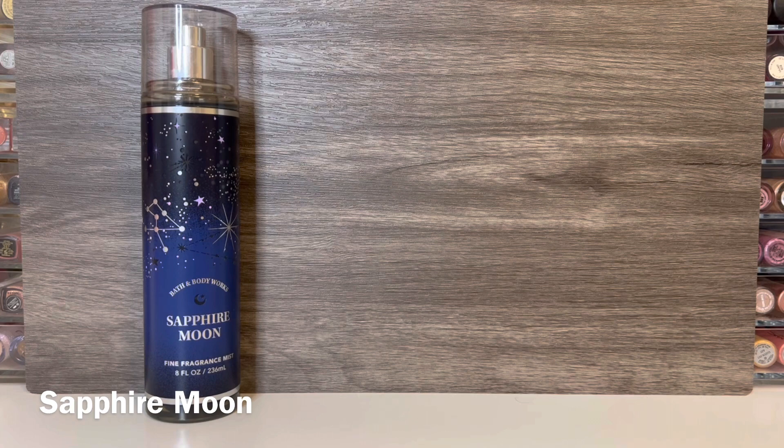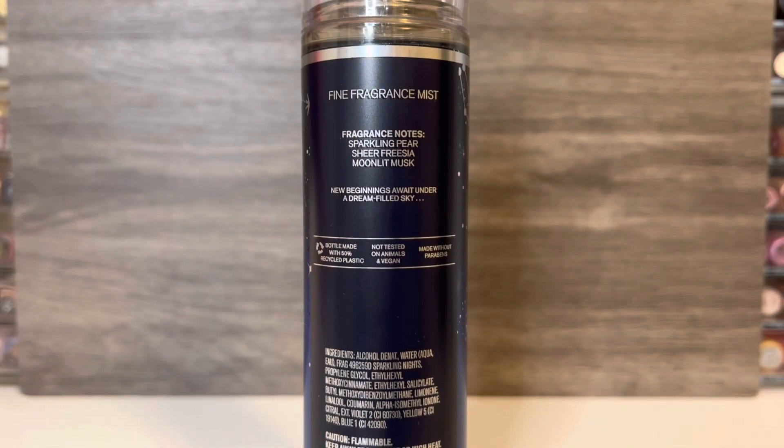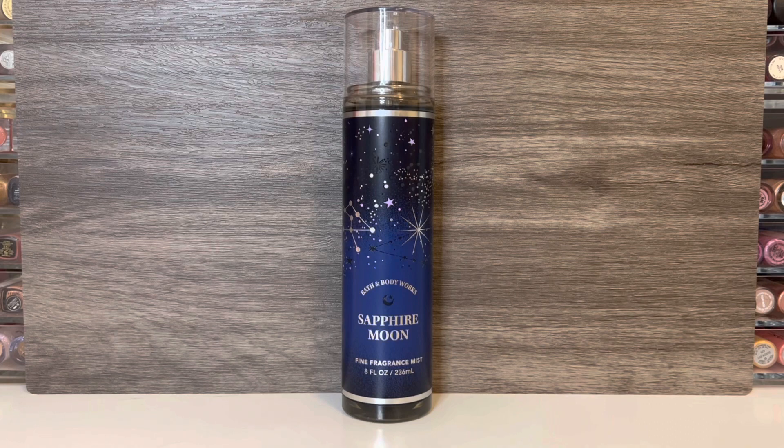Starting with Sapphire Moon, it comes in the blue Celestial packaging with stars and constellations, and has notes of sparkling pear, sheer freesia, and moonlit musk. I don't always like pear scents, so I was a little unsure if I would like this one, but I actually think it's nice. It opens with a sparkling bubbly quality as well as a light pear with some sweetness. Underneath that is the freesia — soft and pretty and not overwhelming at all. I feel hints of something warm in the base that's not listed, maybe amber or a woody note, and the scent has a lightness from the musk. It's very breezy, and I swear I smell a hint of coconut as well.